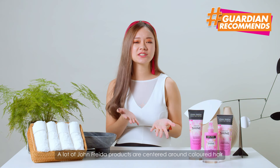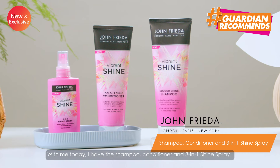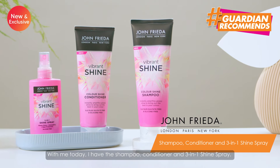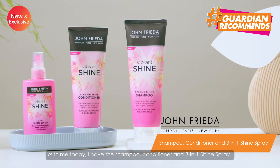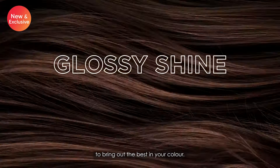A lot of the John Frieda products are centered around coloured hair and this range is no different. With me today, I have the shampoo, the conditioner and the 3-in-1 shine spray. This shampoo and conditioner instantly amplifies glossy shine to bring out the best in your colour.